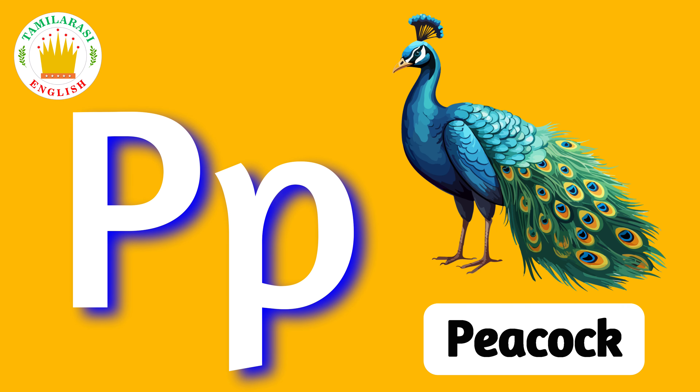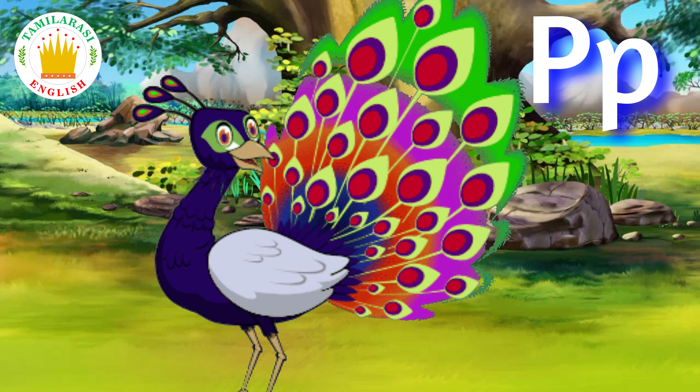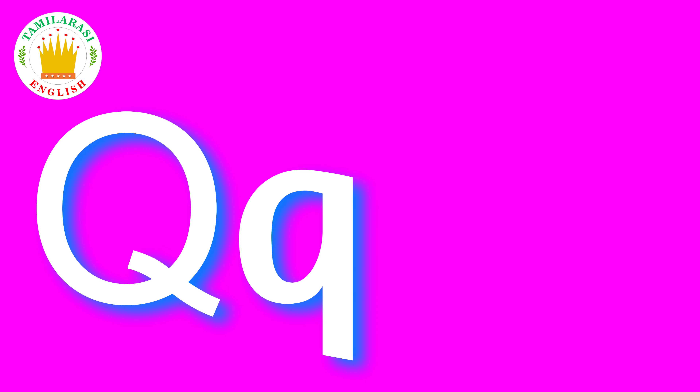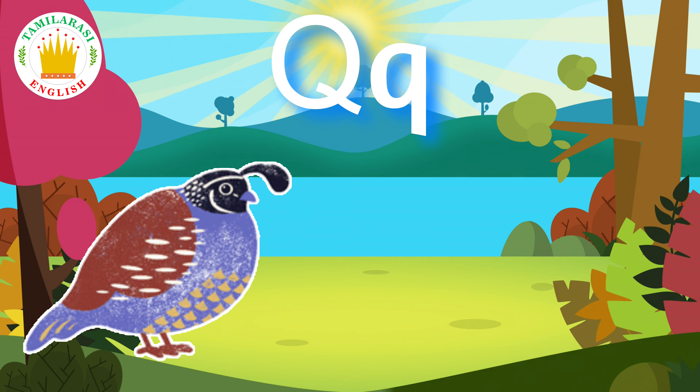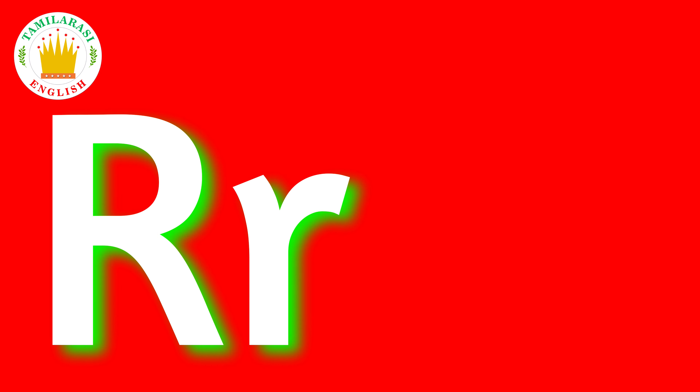P. P is for Peacock. Q. Q is for Quill. R. R is for Rabbit.